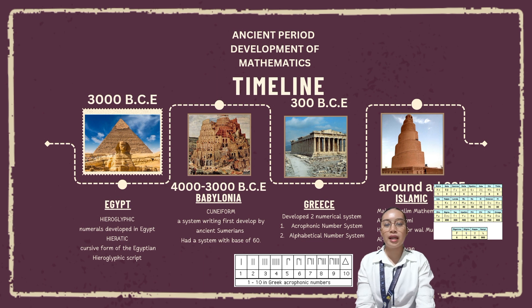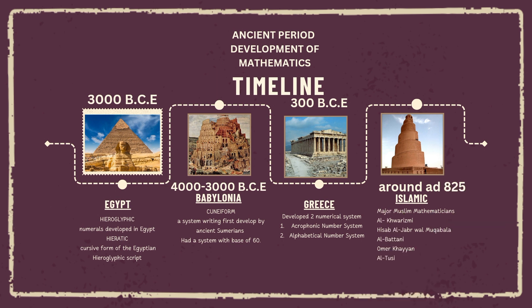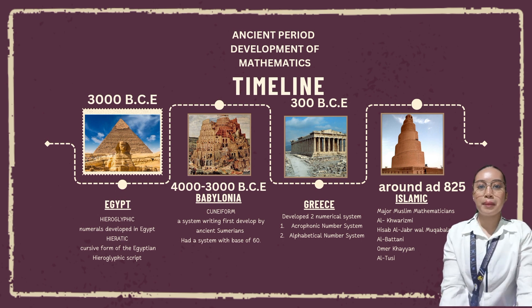The second system is the alphabetic number system, which assigned numerical values to letters of the alphabet. There were 24 letters in the classical Greek alphabet, used together with three older letters that had fallen out of use: digamma, koppa, and sampi. These 27 letters are shown in the picture. In ancient Greek, 'murias' technically means the number ten thousand.